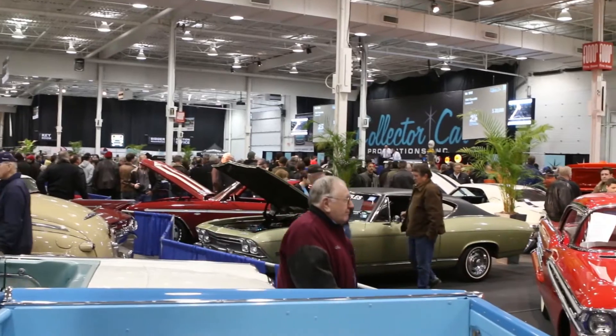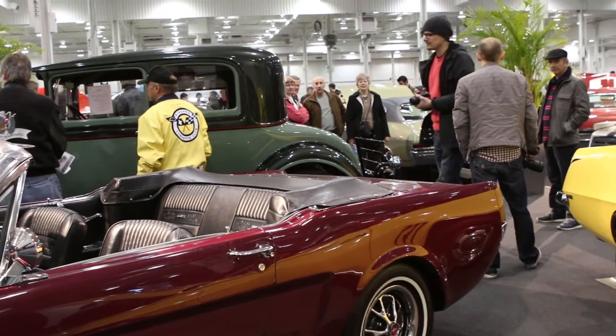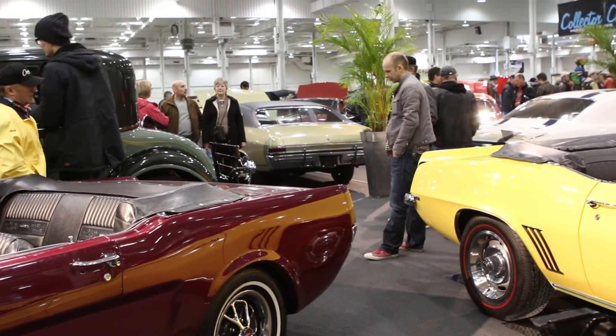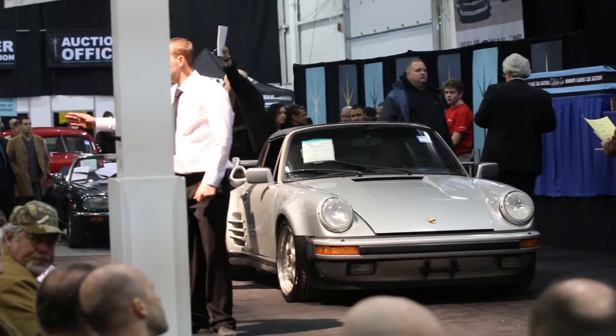I'm Alan Edwards from Driving.ca at the Toronto Spring Classic Car Auction at the International Centre here in Toronto, where more than 300 vehicles are going to cross the auction block. Everything from a 1915 Model T Depot Hack to a 2006 Bentley Flying Spur — there's something for everybody here. There are inexpensive cars that will go for a little better than $2,000 and cars that will go for $100,000.